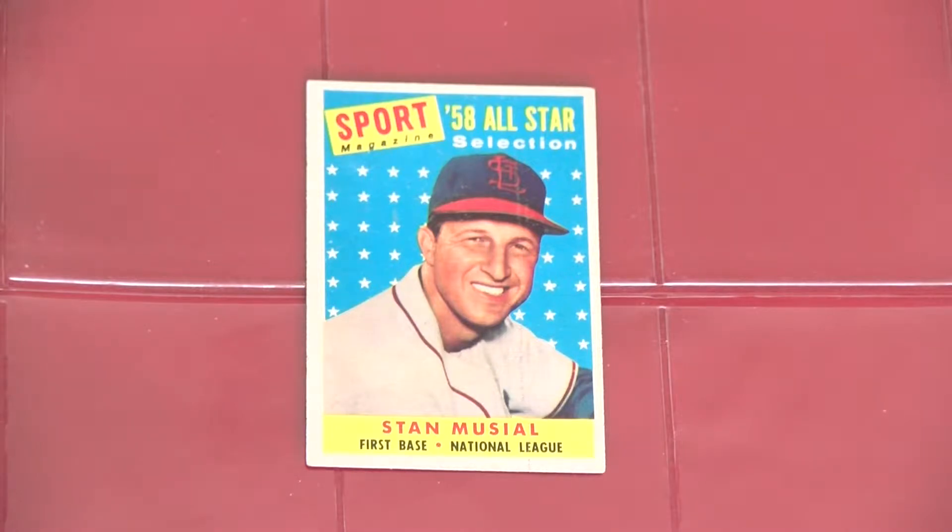The previous two years, checklists were unnumbered, and for a time not considered part of the sets or set pricing. This is the first Topps issue that includes Stan Musial, though he only made an appearance as an all-star in the final series.